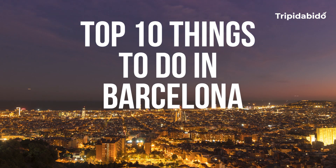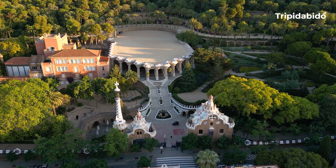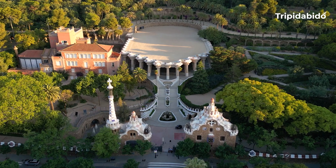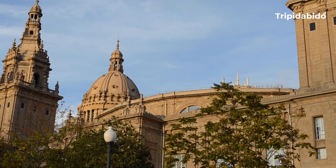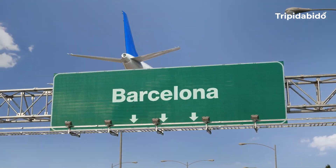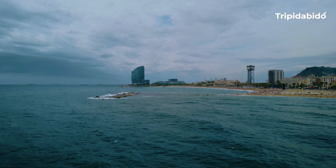Top 10 Things to do in Barcelona. Barcelona is one of the most beautiful cities in Europe and you can find examples of Roman, Gothic, Renaissance and modernist architecture all over the city. It's also full of art museums and galleries that feature works by some of the most famous artists in history. If you wish to visit Barcelona, in this video I will tell you the best things that you can do while in Barcelona.